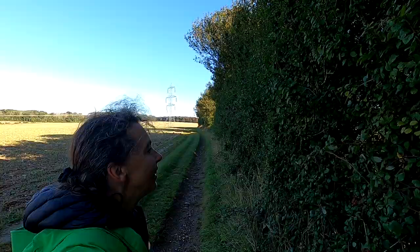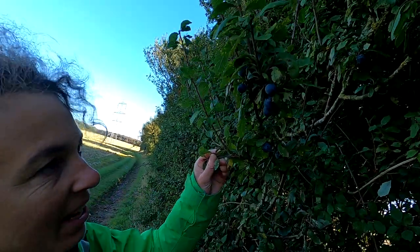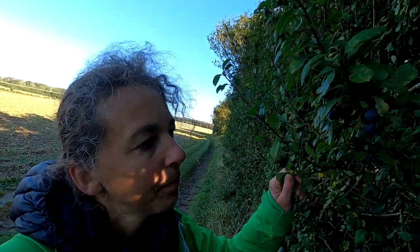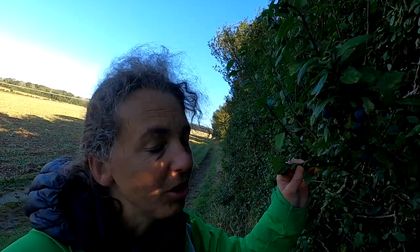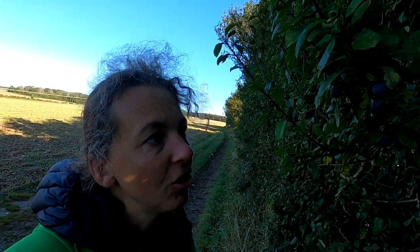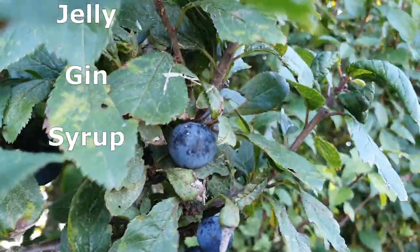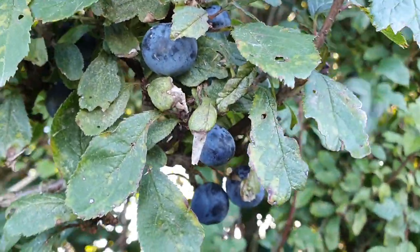We've got some blackthorn here, which people who make sloe gin may be quite familiar with — some lovely big round sloes growing on here. You might want to make jelly or syrup rather than gin. If you don't want to be pricking them all, you can save the trouble by just freezing them for 24 hours, which has the same effect of making the skin more permeable to the alcohol if it's gin you're making. You can tell they're sloes because they have a white powdery matte effect on a blue-purple fruit, and they're very bitter and astringent if you try to eat them straight off the bush.